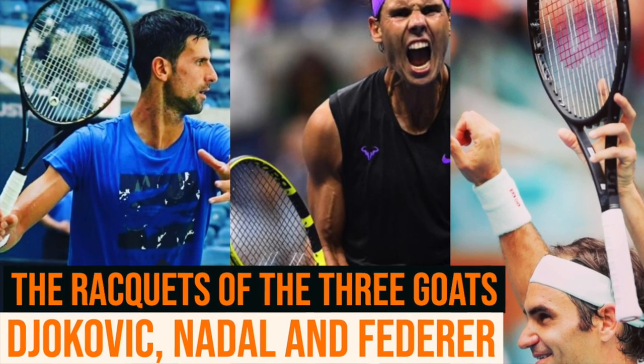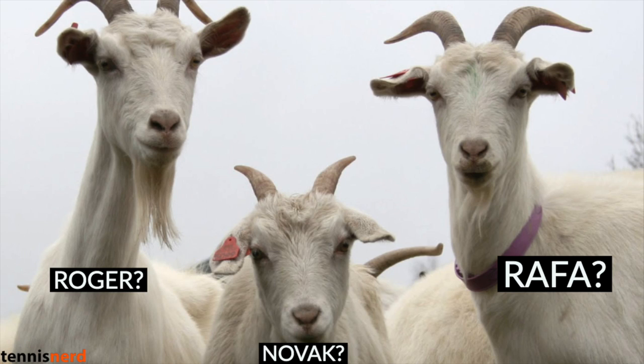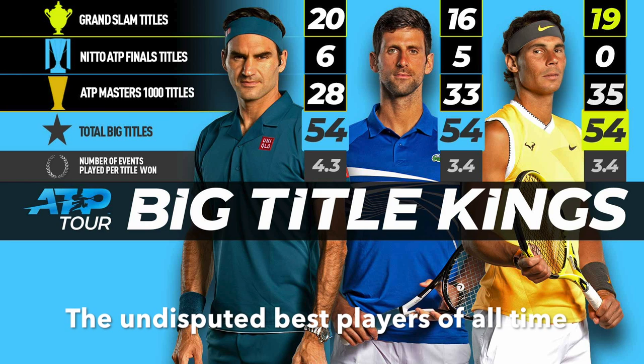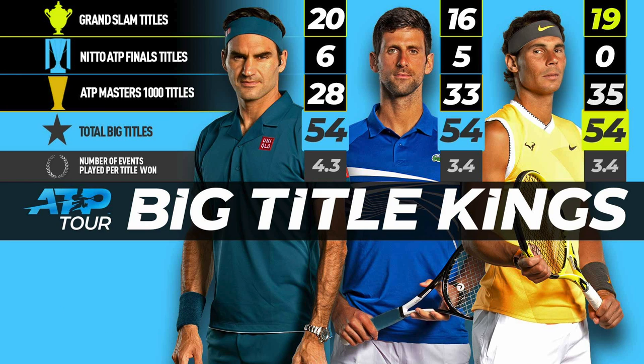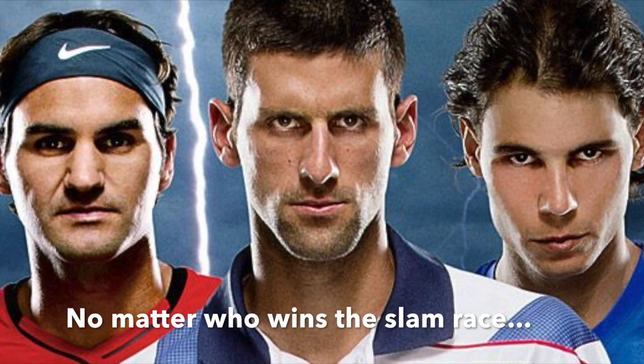Hey fellow tennis nerds, I wanted to talk a bit about the different rackets of the three GOATs in tennis: Federer, Nadal, and Djokovic. They're the three undisputed best players of all time. Who ends up with the most number of slams remains to be seen, but they're the best players in history with some margin.